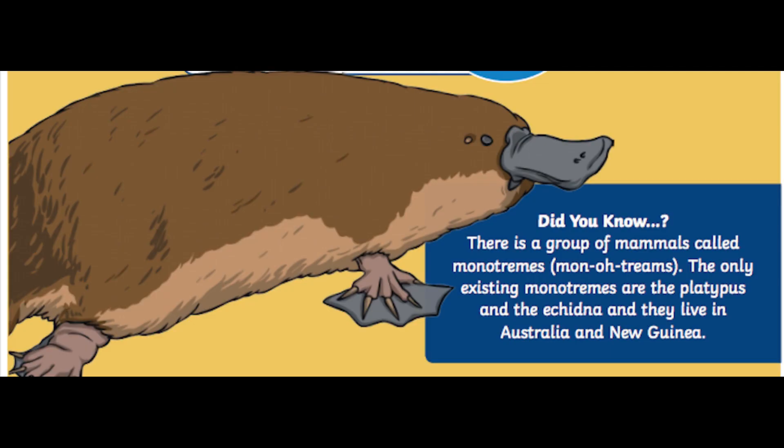Now we have a fun fact about the platypus. Did you know that there is a group of mammals called monotremes? The only existing monotremes are the platypus and the echidna. They live in Australia and New Guinea.